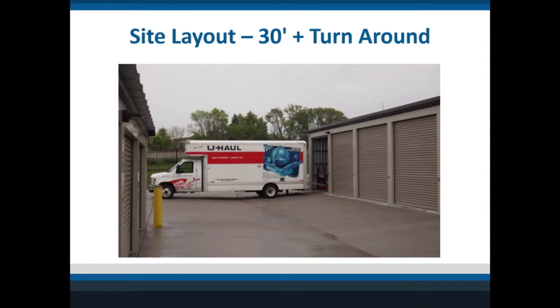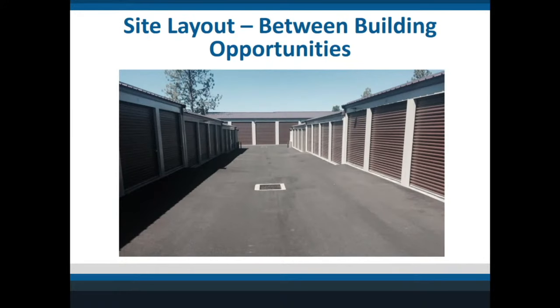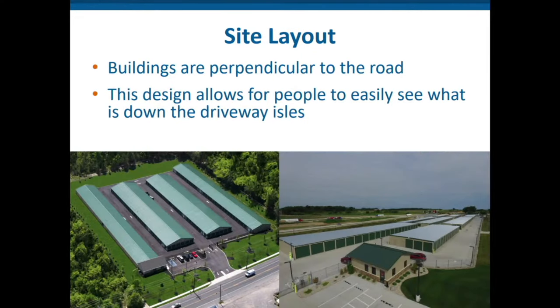Another trick with driveways: if you put buildings perpendicular to each other, there are areas on the end where you can put taller doors for boat and RV spaces — that way you're not burning up land with a huge driveway. On the high-level concept of how you lay out a property: consider your office placement. In the photo on the left, the buildings are perpendicular to the road, so anyone driving by can see down the lines to see which units are occupied. The building on the right is parallel to the road — one building blocks the view, so you can't see down it.